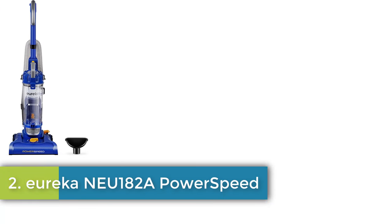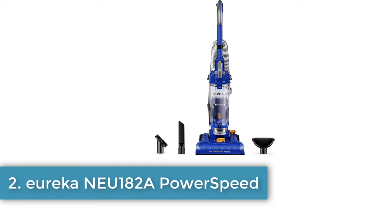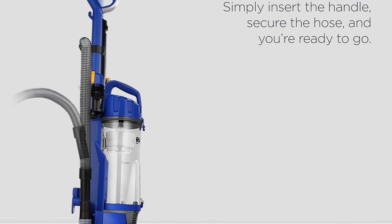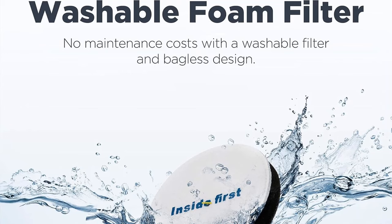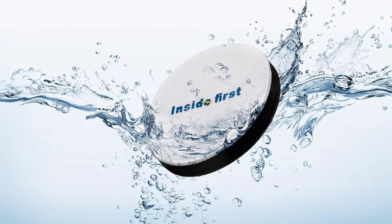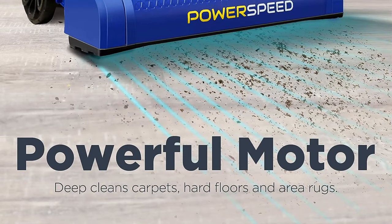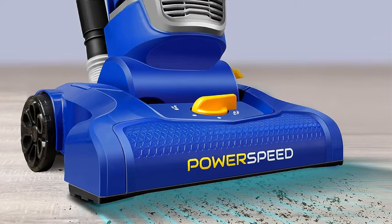Number two: Eureka 182A Power Speed — a powerful vacuum cleaner. The dynamic motor and brush roll can lift stubborn and heavy debris. Plus, the 12.6-inch nozzle cleans more with speed. Lightweight at 10 pounds, this upright vacuum is pretty easy to maneuver.